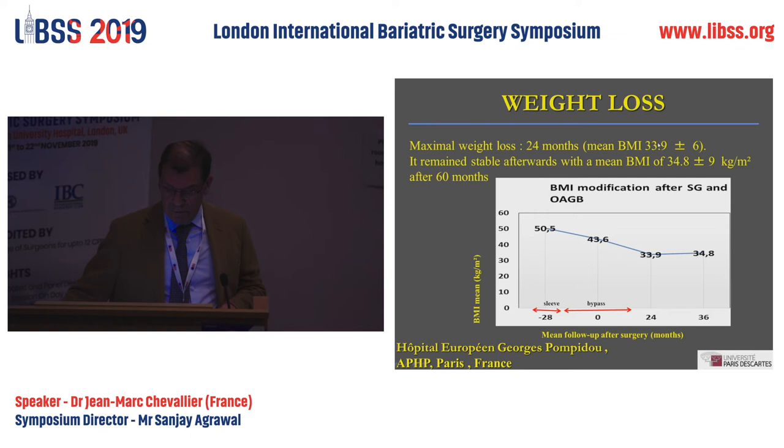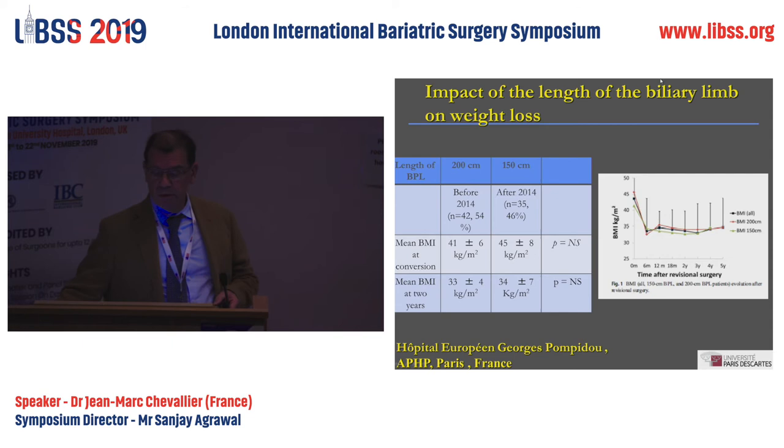These results are not as good as for primary one-anastomosis, though the difference is small. The principal concern with one-anastomosis is the limb length. The regular bypass was two meters, but we found that two meters could sometimes be dangerous. That's why we studied one meter fifty, and found no significant difference in BMI loss with a biliopancreatic limb of one meter fifty. We therefore advise bypassing only one meter fifty.